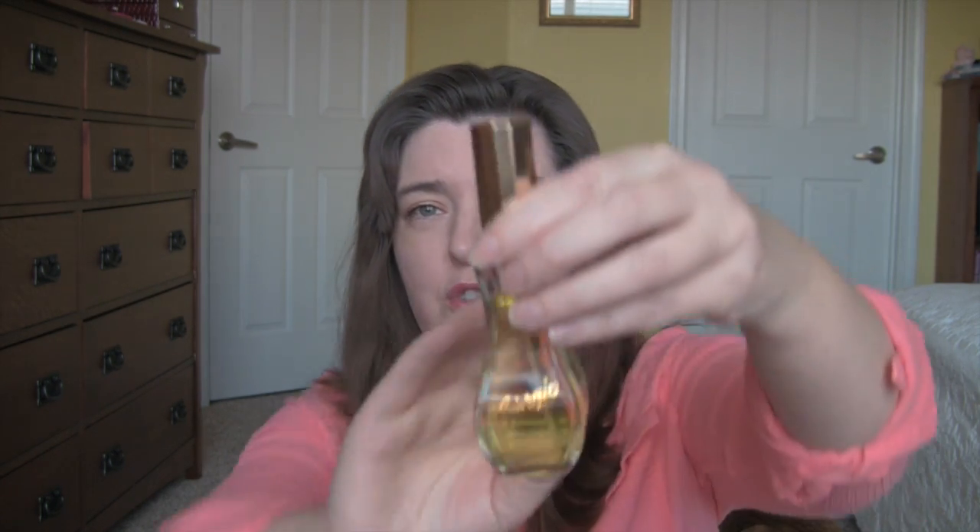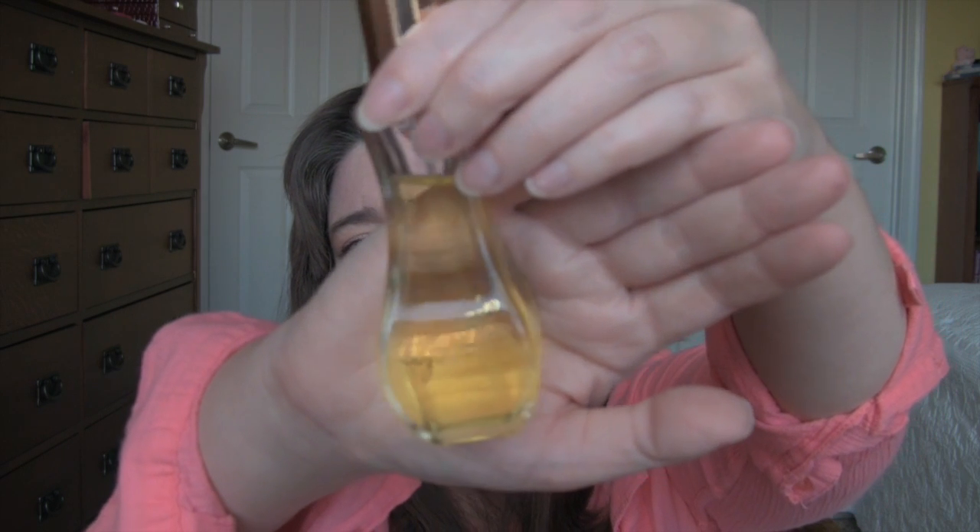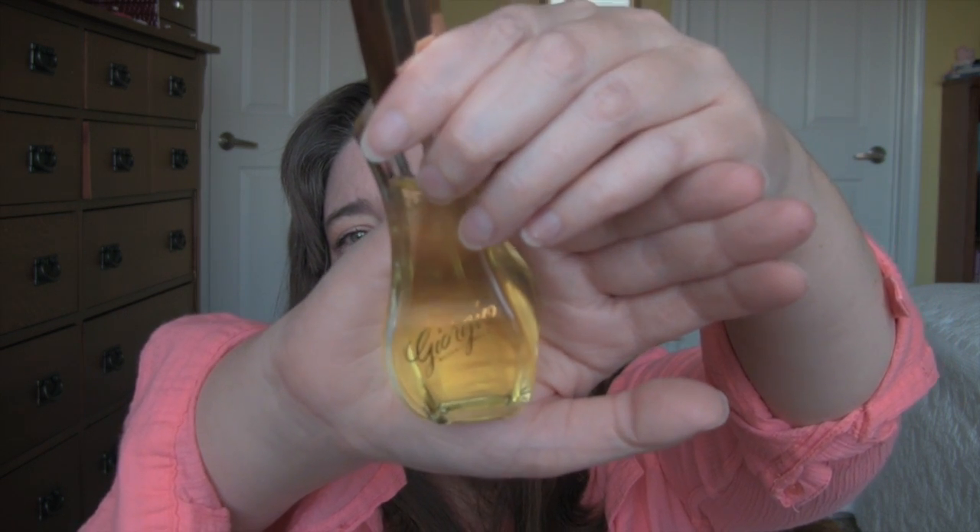The perfume this week is a flashback — this was my first perfume purchase ever when I was 14 years old. It used to be really popular back in the day. Nobody wears it now but old ladies — I never see it in anybody's perfume collection, never hear anybody talk about it. And it's Giorgio. Does anybody else remember this from the 80s? They still make it, and it's still my favorite scent. So that's the perfume this week. And that's it!